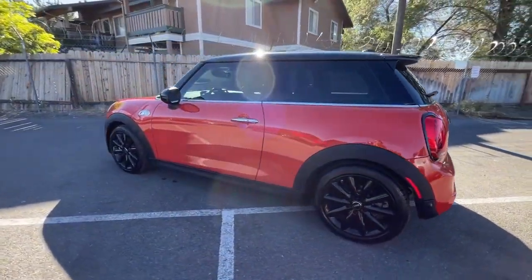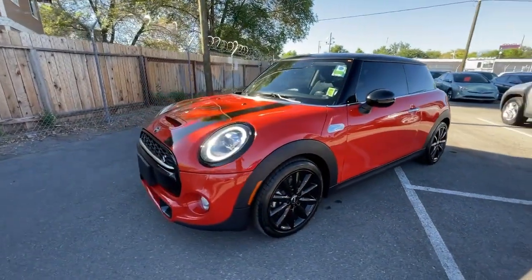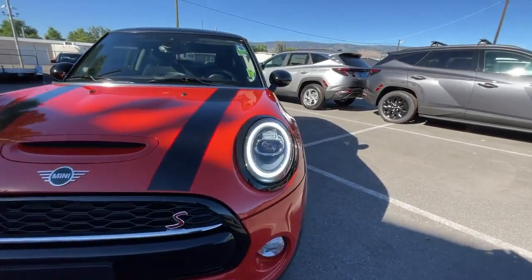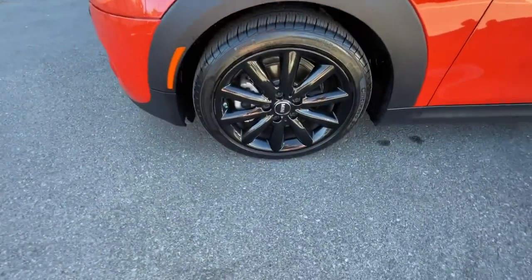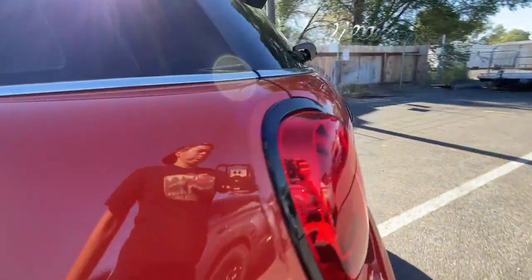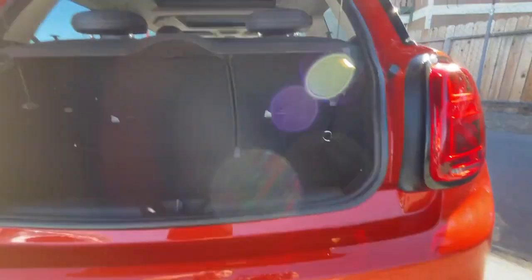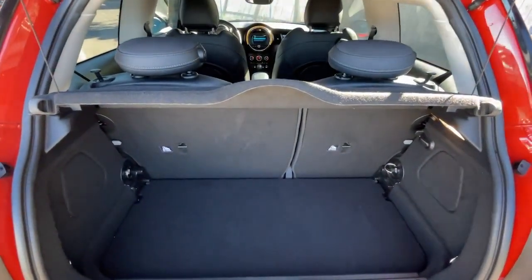A perfect blend of iconic retro style, razor-sharp handling, and zesty performance brings inspiration and pure delight to every drive. Some of the great options this vehicle comes with include keyless entry, fog lamps, satellite radio, premium sound system, keyless start, iPod/MP3 input, heated mirrors, four-cylinder engine, backup camera, and dual moonroof.